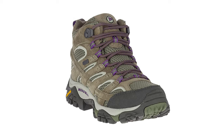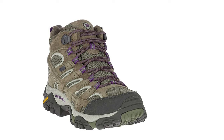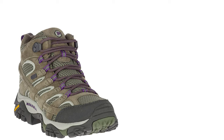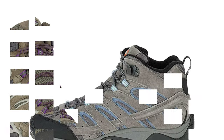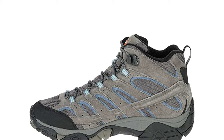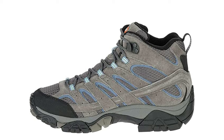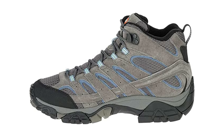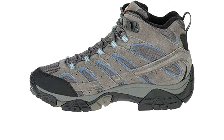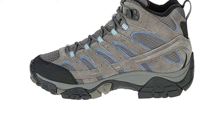The toe box is smaller and more tapered than some of Merrell's other footwear, but if you get the right size in the Moab 2, it should just take a little breaking in. The Moab 2 has a heel and shank that offers extra grip on slippery slopes, along with pronounced arch support. This style of sole typically feels good to people with medium to high arches.